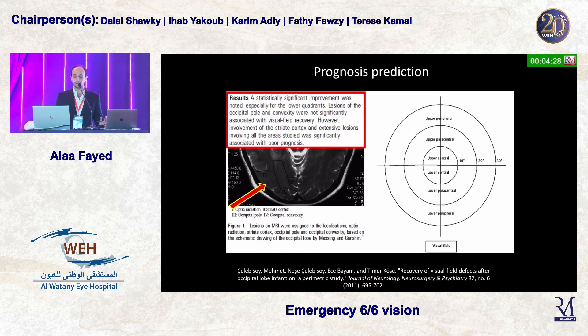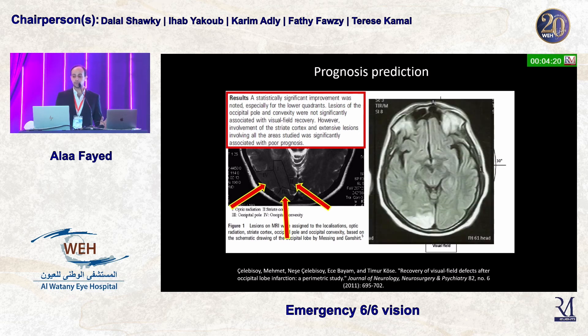They found that lesions affecting the posterior pole causing lower quadrant defects had the best prognosis. However, lesions affecting the occipital pole, the striate cortex, and the occipital convexity had the worst prognosis. Our patient had all three, which is why he did develop a deterioration of his visual field.